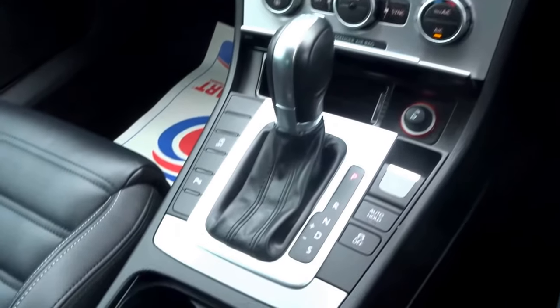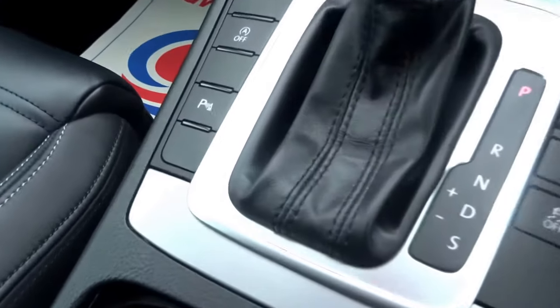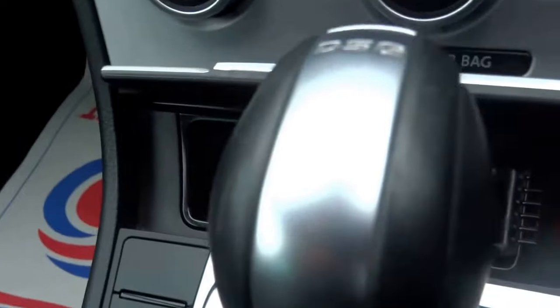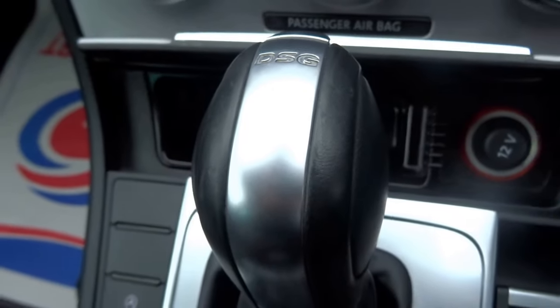You can also turn the traction control off. It's got parking sensors, automatic start-stop, and the DSG gearbox.